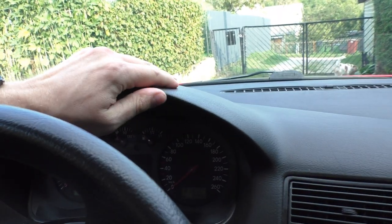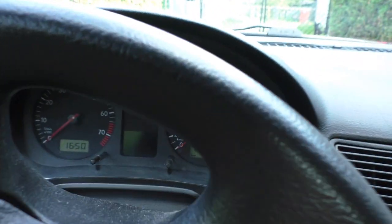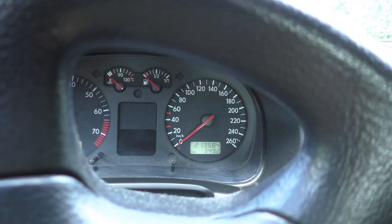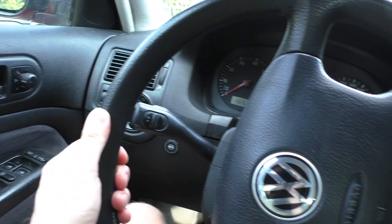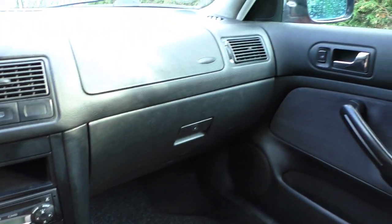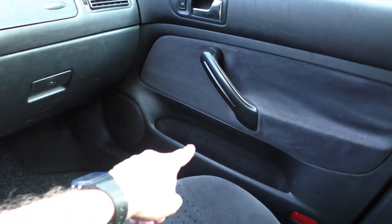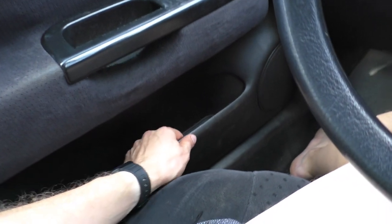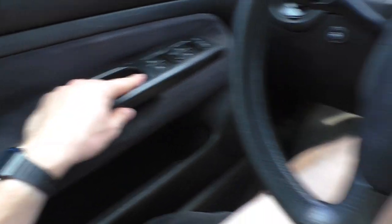Interior quality — let me sit inside. The interior quality is surprisingly not bad. Fairly soft materials around, soft things to touch. This car has done 213,000 kilometers and the steering wheel is still holding up fine, gear knob is still fine. Interior quality is pretty good actually — even lower down it is still soft, nice to touch.